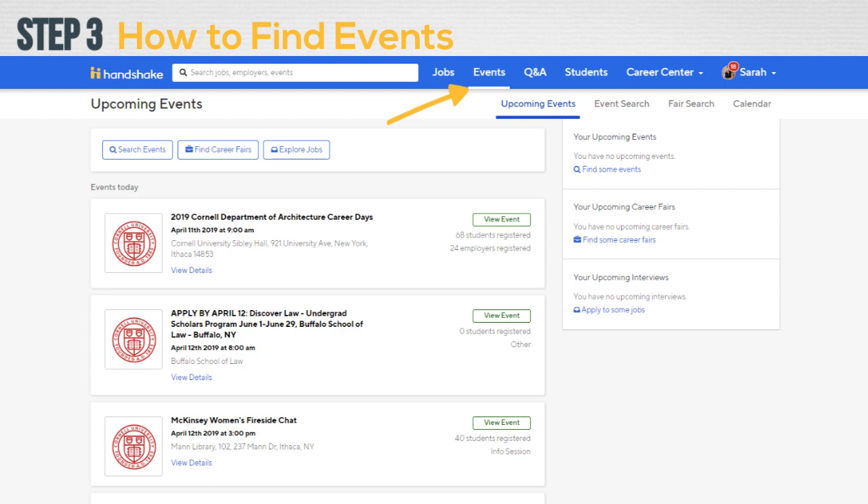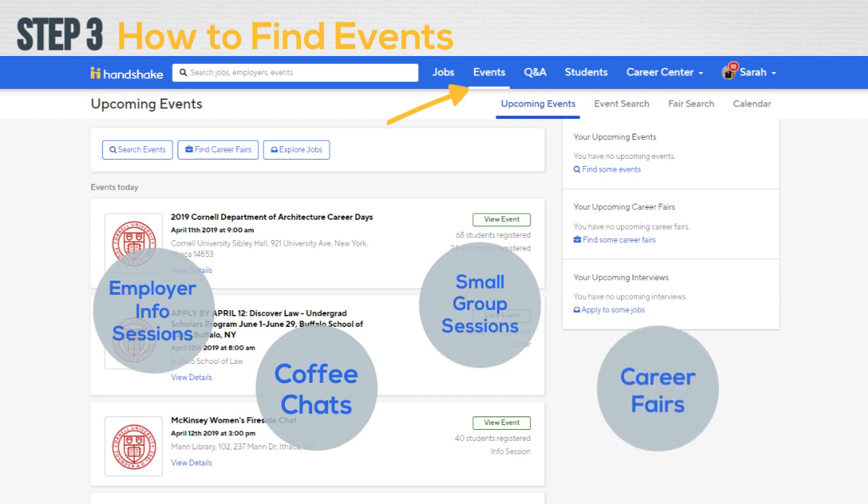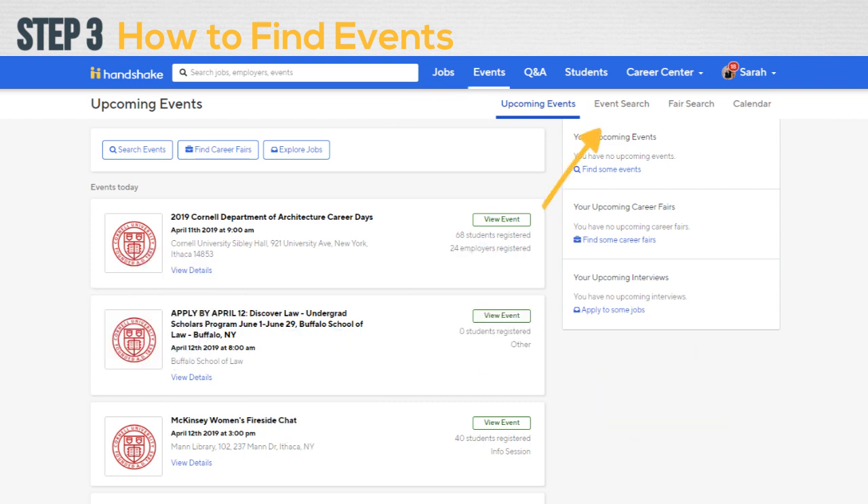Clicking on the Events tab at the top of the Handshake home page leads you to a list of upcoming events around campus, such as employer information sessions, coffee chats with employers, small group sessions for career development, and campus career fairs. By navigating to Event Search or Fair Search, you can narrow down your search by the type of event or the date, and also search within a particular date range.